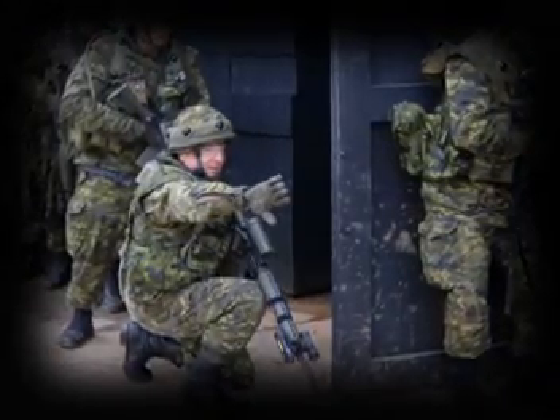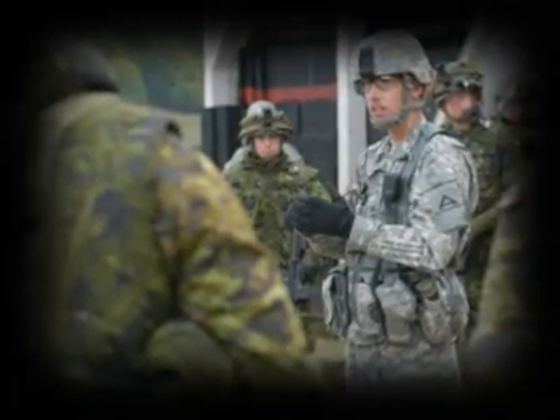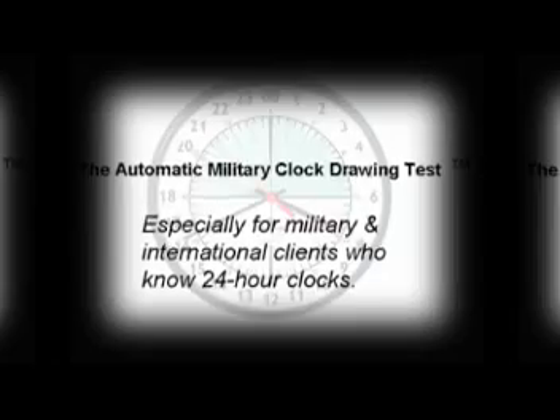This is a test for the person who knows the 24-hour clock, the most commonly used time notation in the world. This is a test to screen the cognition of the person who says it's 1800 rather than 6 p.m. Yes, this is a cognition test based on military time, an international standard notation of time.